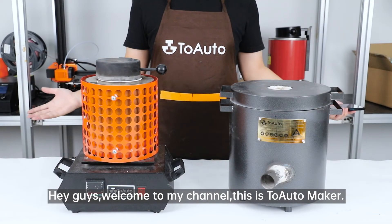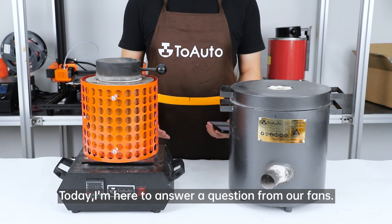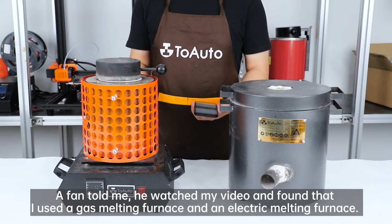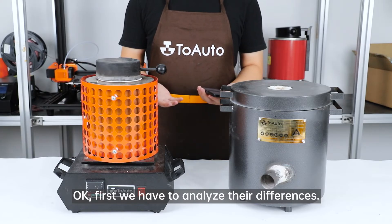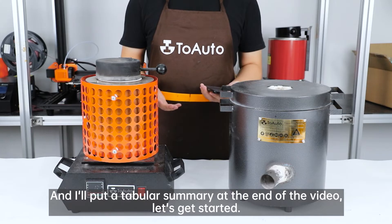Hey guys, welcome to my channel, this is ToeAutomaker. Today, I'm here to answer a question from our fans. A fan told me he watched my video and found that I used a gas melting furnace and an electric melting furnace, and asked me if a gas melting furnace or an electric melting furnace is better. First we have to analyze their differences, and I'll put a tabular summary at the end of the video. Let's get started.